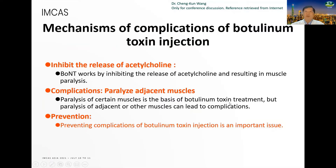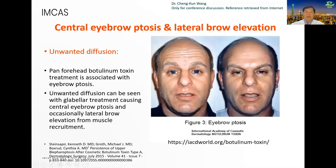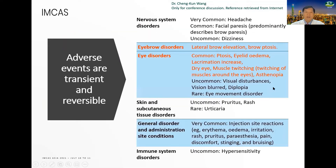The mechanism of complications of Botulinum Toxin Injection is that the neurotoxin inhibits the release of acetylcholine. The complication is paralysis of adjacent muscles. Preventing complications of Botulinum Toxin Injection is an important issue. You can see the picture showing central eyebrow ptosis and lateral eyebrow elevation. The adverse events are transient and reversible.